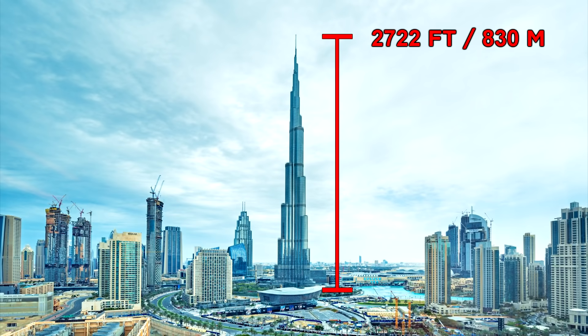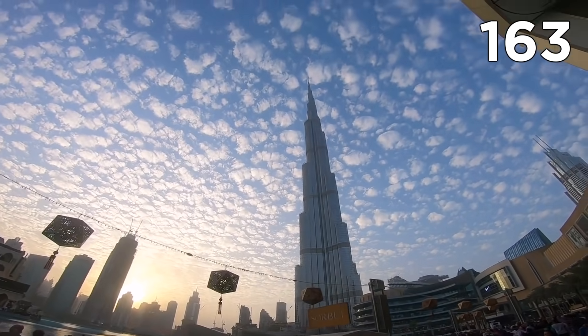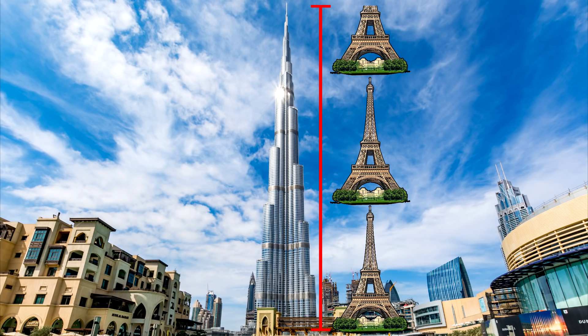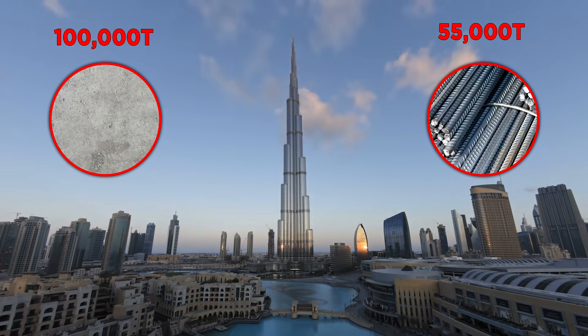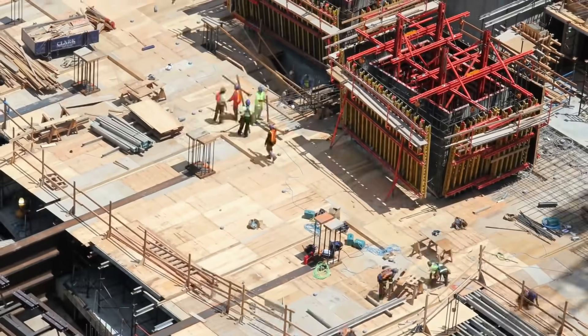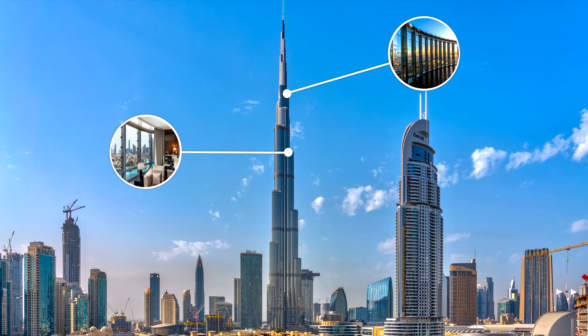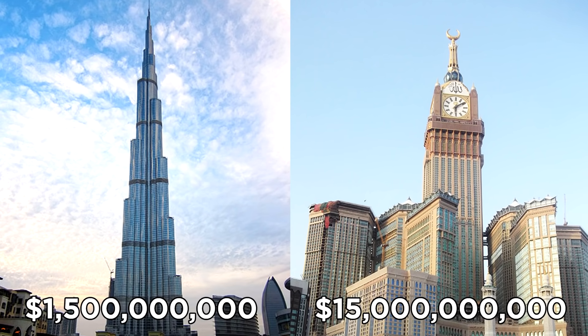Number 1: Burj Khalifa. This is the world's tallest building, standing at 2,722 feet or 830 meters high. It also breaks 14 other records, like having the most floors at 163. To put that into perspective: it's nine times higher than the Statue of Liberty, six times higher than the Great Pyramid of Giza, and over two and a half times the height of the Eiffel Tower. It needed 110,000 tons of concrete, 55,000 tons of steel rebar, and workers logged a combined 22 million hours over six years to complete it — at the peak of construction, 12,000 workers were on site every day. Inside it contains residential apartments, observatories, and several corporate suites. In total it cost $1.5 billion, which is one-tenth the price of the Abraj Al-Bait Clock Tower.